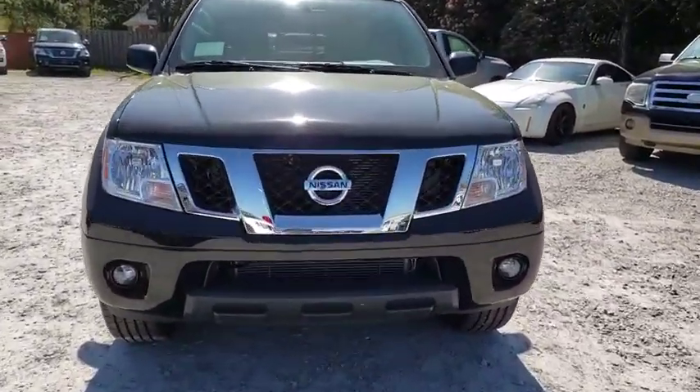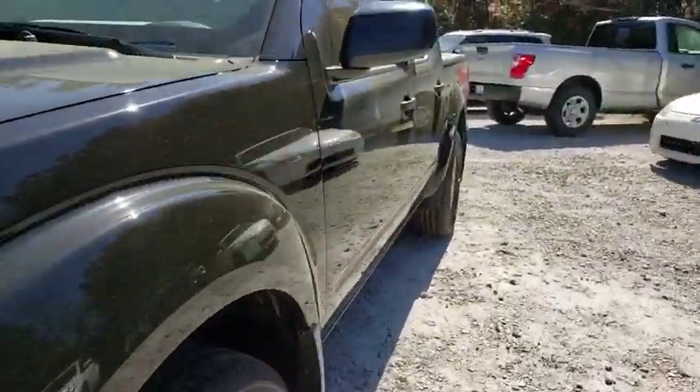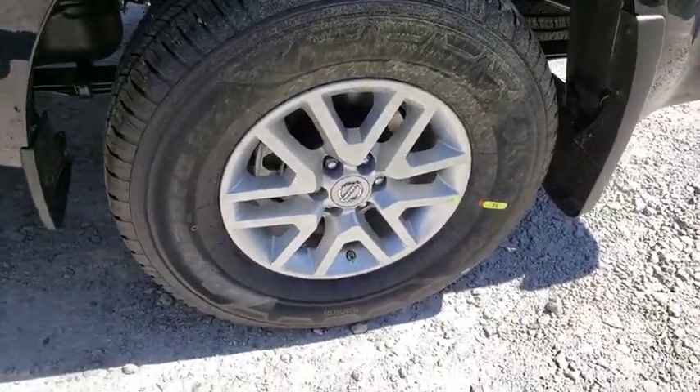Here are some of this vehicle's great options: traction control, dual airbags, leather-wrapped steering wheel, power steering, four-wheel disc brakes, floor mats, heated front seats, and fog lamps.